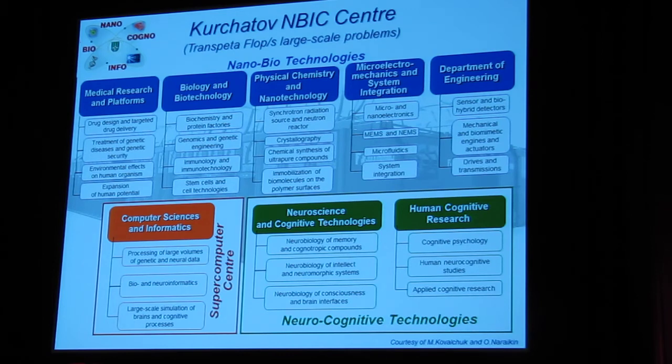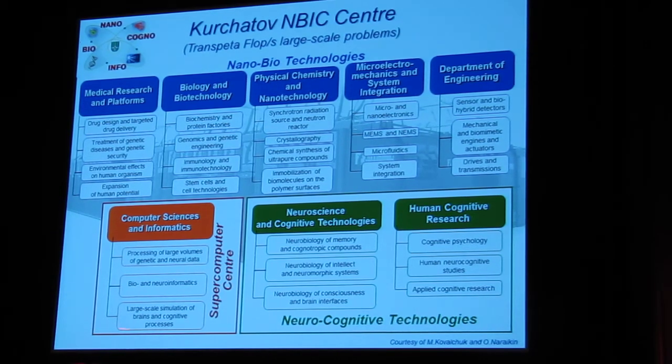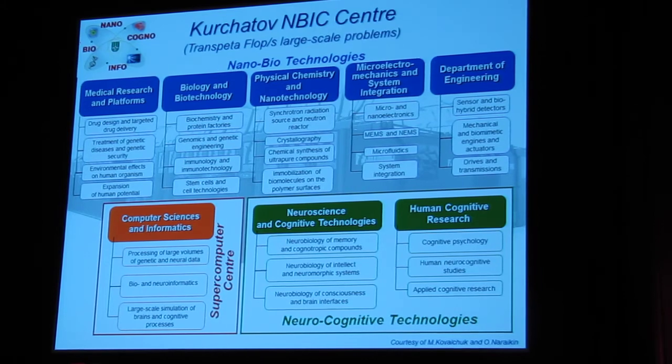Why am I talking about this institute within my presentation about trans-petaflop initiatives? The reason is very simple: a significant part of this institute is a supercomputer center that requires petaflop facilities to support this kind of research. Brain modeling is a very time-consuming, computationally intensive problem. This is a special institute for this kind of research. Just now the staff of this institute is about 500 people, and it is growing. Very important initiative — I believe there will be very interesting results soon.